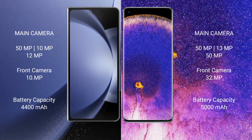Samsung Galaxy Z Fold 6 has a 4400mAh battery with 45W fast charging support. Oppo Find X5 Pro has a 5000mAh battery with 80W fast charging support.